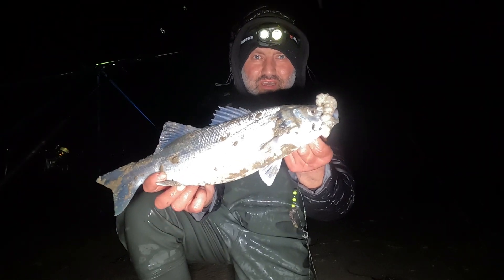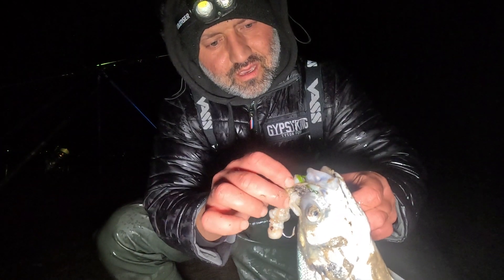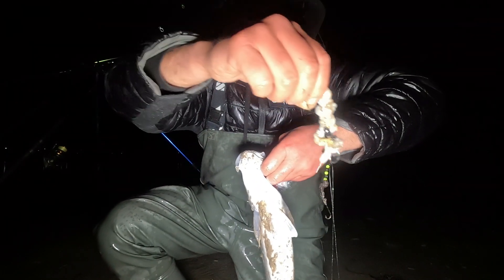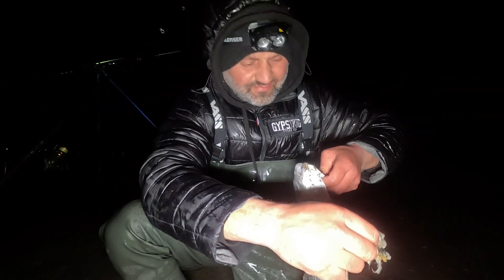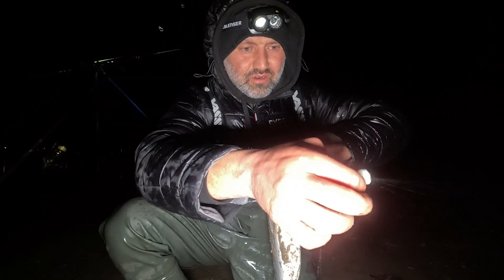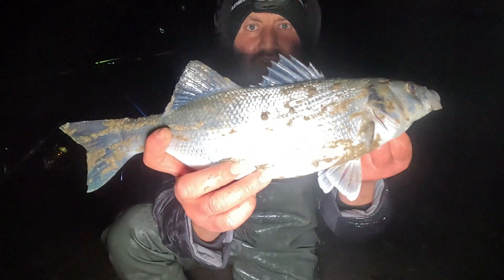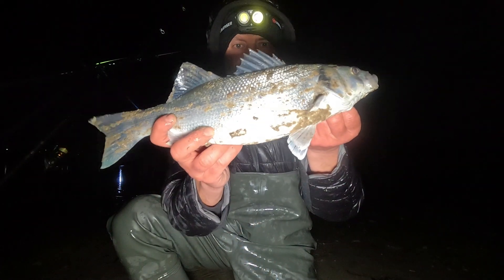There we have it — second bass of the night. This time it took the razor clam, caught on a circle hook, nicely on the top lip. That was the bait I mentioned — it went for the top trace. I missed a cracking bite before as well — that was on the razor too, so I thought put the razor on the top trace. If any bass are about they'll take it, and they did. Pretty much similar size. All going back today — not keeping any bass.